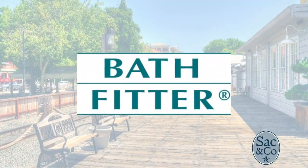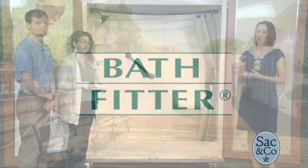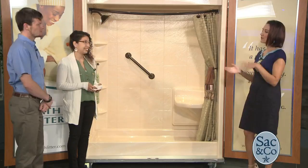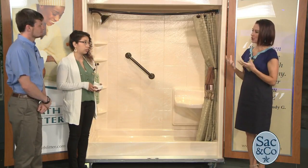An out-of-date tub can really put a damper on that special relaxation time that we all need so much. But now homeowners can get their showers remodeled in as little as just one day, all with some help from Bath Fitter. Here to tell us all about it, we have Justin Lott and Veronica Mendez. Help our viewers understand who may not be familiar — tell them about Bath Fitter, what it is that you actually do.